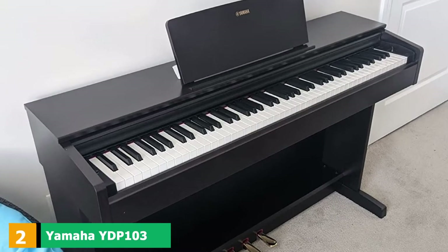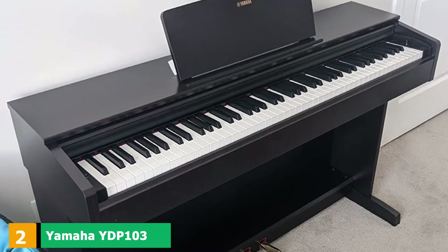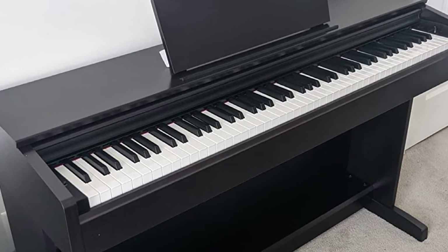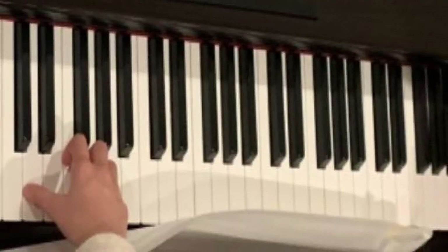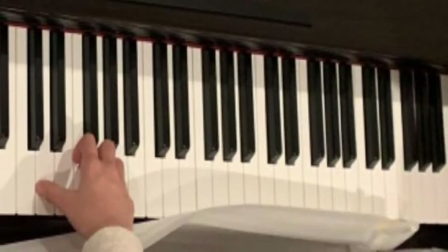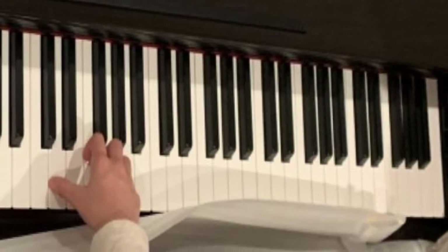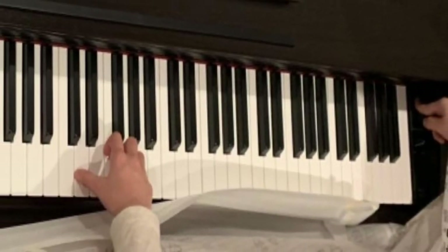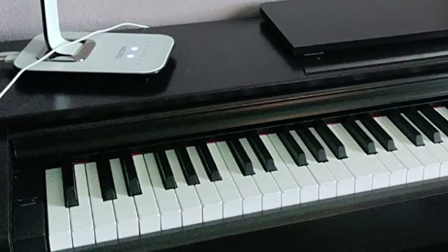Moving on to number 2, we have the Yamaha YDP-103 Arius Series Piano. This Yamaha electric grand piano has quite a few nice features that make the playing experience more enjoyable. The matte finish on the black keys, even though they are plastic, makes your fingers less likely to slip. The half damper and sustain work well together to create dynamic sustain levels.